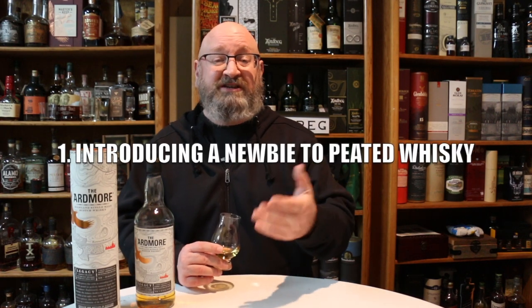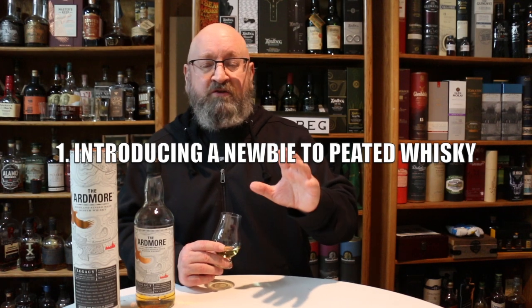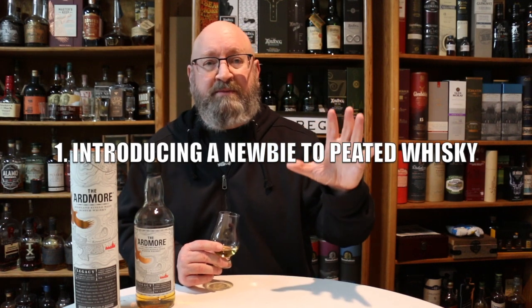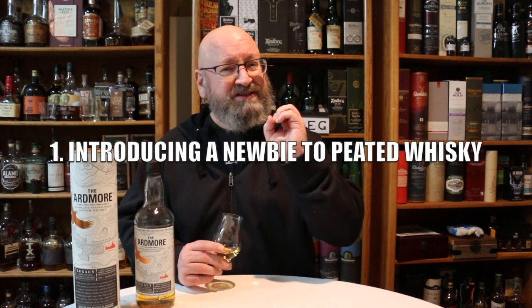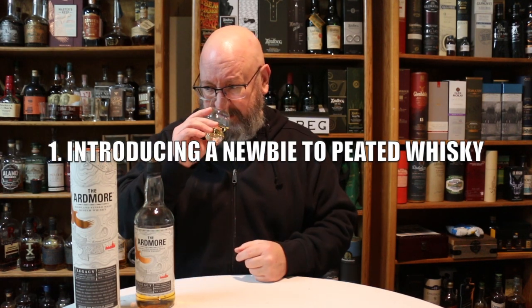The first occasion is as an introduction to peated whiskey. If you know someone who hasn't really tried it and you don't want to smack them upside the head with some big peated whiskey from Islay, this one will definitely do the job. It's just a whiff of peat on the nose. It has some nice fruit notes — more on the peach side, maybe dried peaches, dried apples, a little bit of vanilla, and baking spices. The peat is just barely there, kind of wafting through all those aromas.